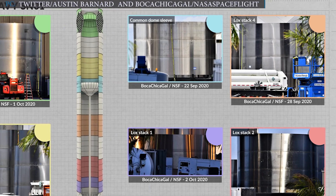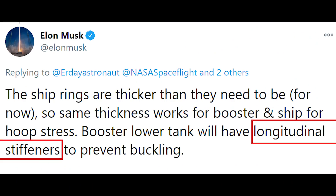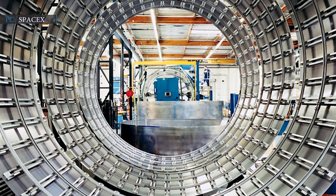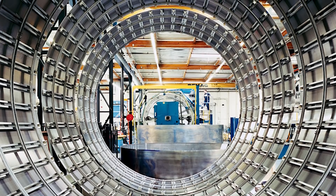Among the six rings spotted, two were seen on September 22nd and 28th, and the other four were spotted by October 7th. As per Musk's recent note, the Super Heavy booster's liquid oxygen tank will include longitudinal stiffeners, more specifically known as stringers. Stringers consist of a trio of five-ring stacks, and among those three five-ring stacks, one is expected to be reserved for the first functional Starship nose section.